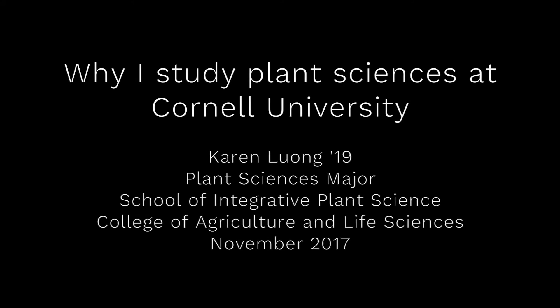This is a production of Cornell University. Hi, my name is Karen Long, and I'm a transfer junior at the School of Integrated Plant Sciences, also known as SIPs.